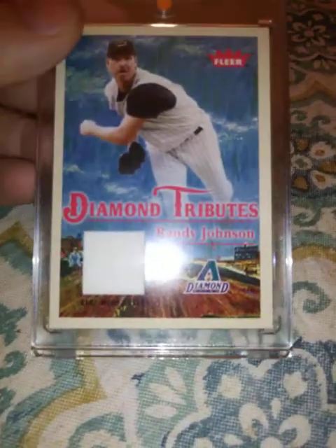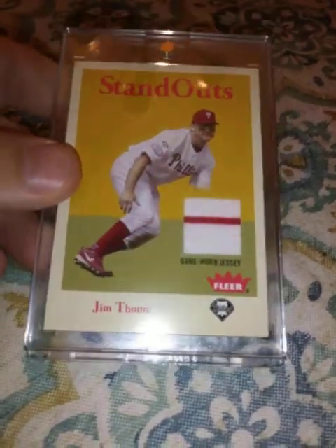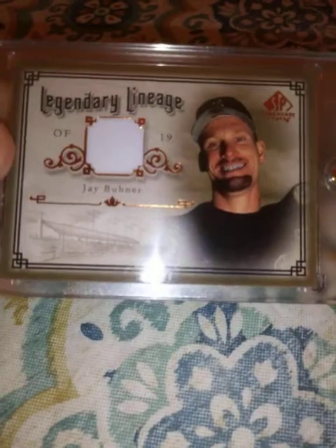And I have a Randy Johnson like that. Also from 2005 Fleer, this Standouts piece of Jim Thome's jersey. From 2005 SP Legendary Cuts, Legendary Lineage, Jay Buhner — not numbered.